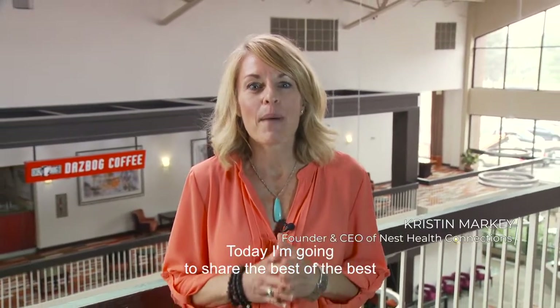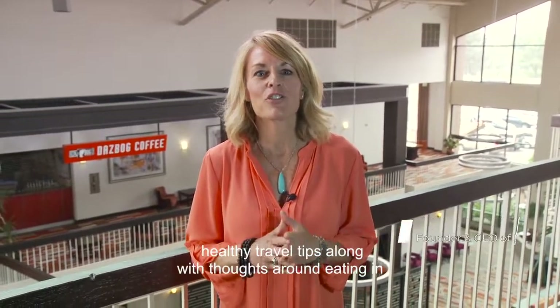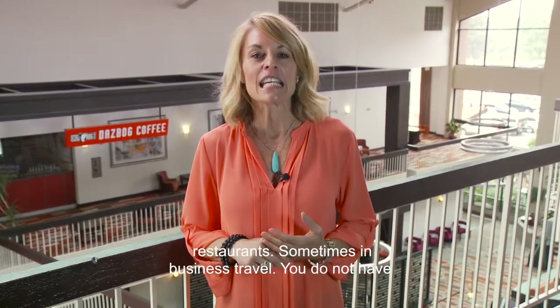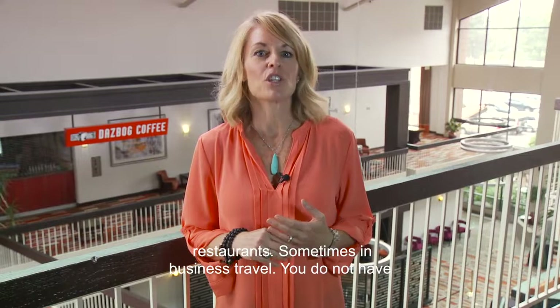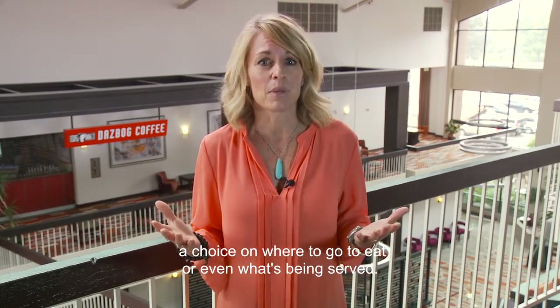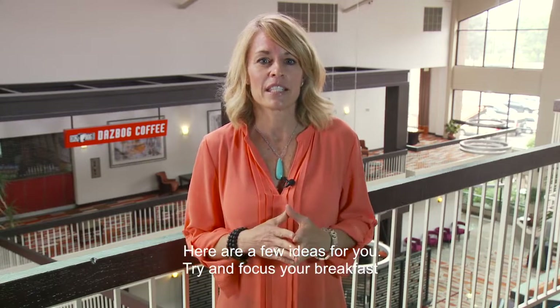Today I'm going to share the best of the best healthy travel tips along with thoughts around eating in restaurants. Sometimes in business travel you do not have a choice on where to go to eat or even what's being served. Here are a few ideas for you.